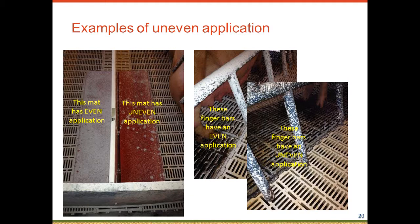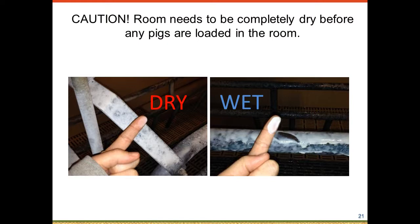Once whitewash is dry — usually 12–24 hours, or faster in hot, windy, or low-humidity conditions — it is very obvious where areas have been missed, appearing white where applied. Before placing pigs in a whitewashed facility, make sure the whitewash is fully dried, since the alkaline material can cause skin burns in pigs just as it can in people.